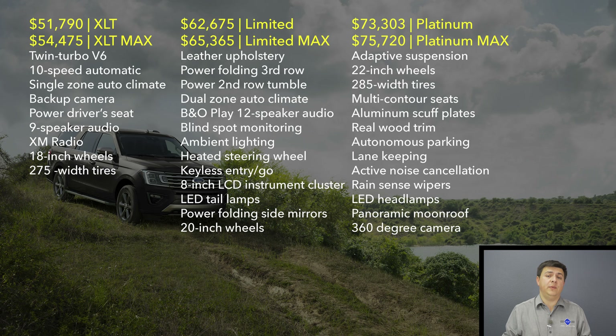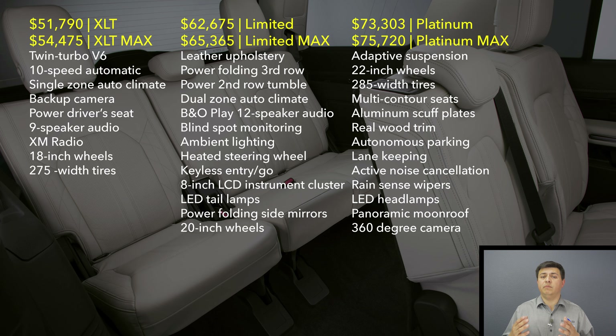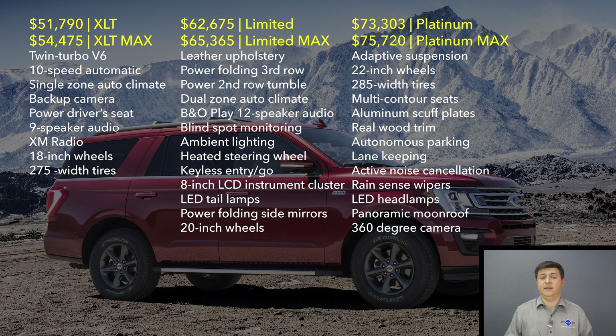The standard wheelbase Expedition starts at $51,790. If you want the Expedition Max, which is what we were driving this week, that'll set you back at least $54,475. The Expedition is significantly more expensive than an Explorer or a Ford Flex, which are both fairly large three-row vehicles. When comparing pricing, the Sequoia starts at $48,400, the Armada at $46,090, and the Tahoe splits the difference at $47,500 — though keep in mind those three vehicles won't have as much power or a 10-speed automatic like we find standard in the Expedition.